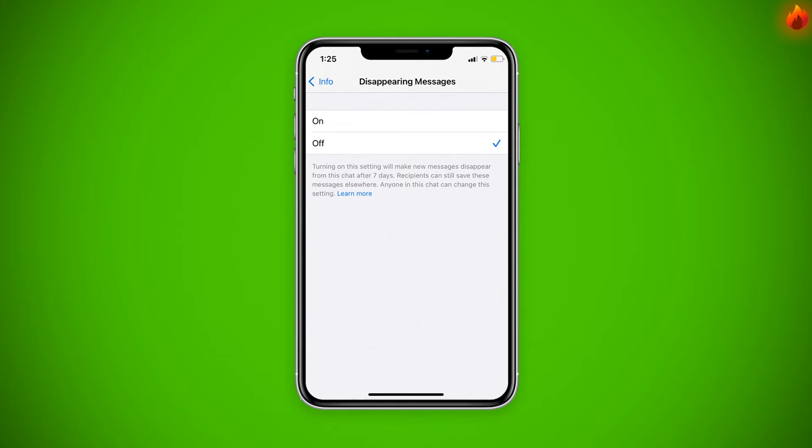A new window will explain how disappearing messages work in WhatsApp. Select On, as required.